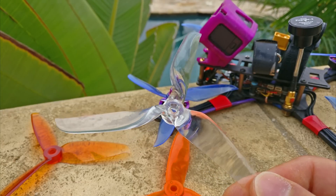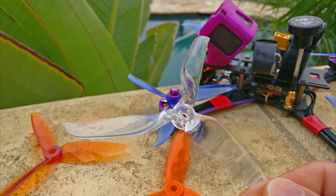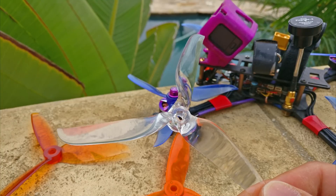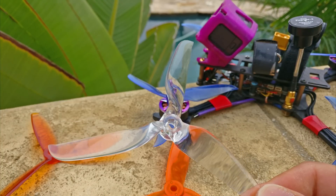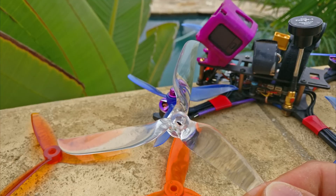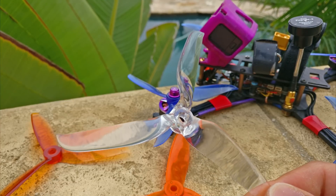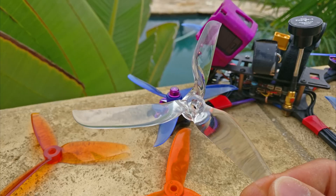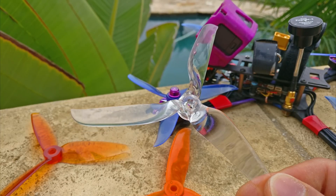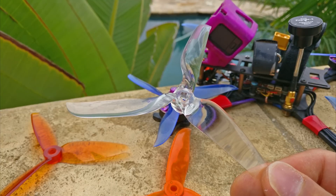I forgot to ask him this, but one thing I think simulators probably have a really hard time figuring out is how a prop will actually feel and respond in the air. Because having thrust numbers, efficiency numbers, and all that stuff is great. But at the end of the day, I personally fly the prop that feels the best to me in the air. I don't really pay as much attention to thrust numbers and all those other metrics. It's very interesting that this prop doesn't really change from inception to completion.